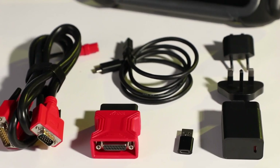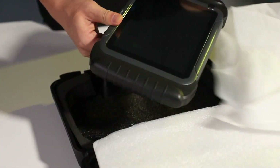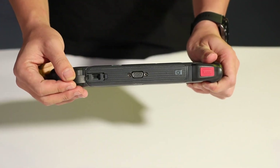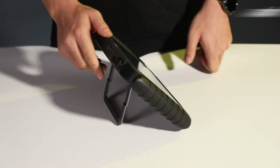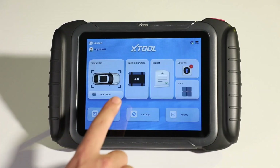Built to last, the D8S is a robust choice for users who need advanced diagnostics and don't want to compromise on quality. This scanner is perfect for both professional shops and car enthusiasts who want the best in diagnostic technology, as it offers all the features needed for thorough diagnostics.